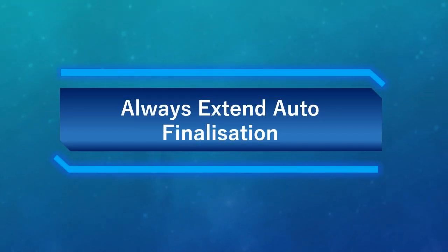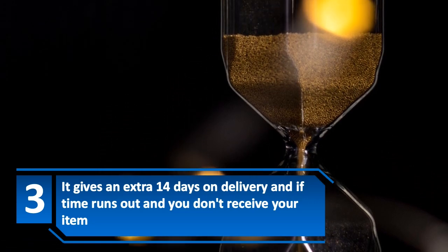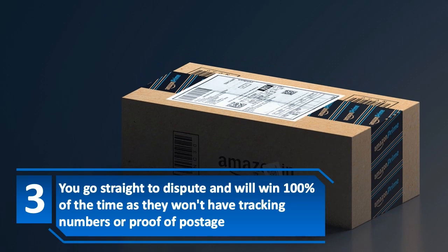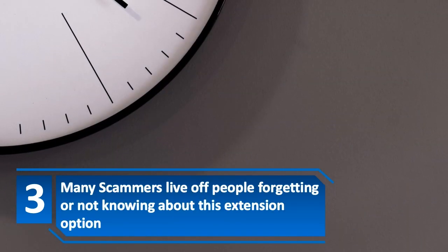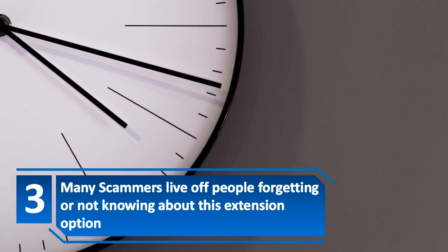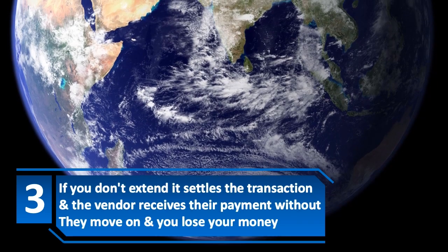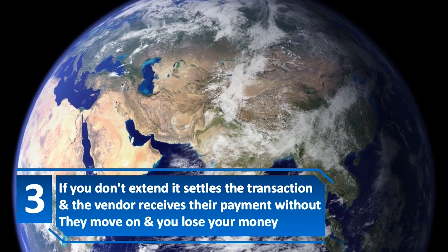Number 3: Always extend auto-finalization. It gives an extra 14 days on delivery, and if time runs out and you don't receive your item, you go straight to dispute and will win 100% of the time, as they won't have tracking numbers or proof of postage. Many scammers live off people forgetting or not knowing about this extension option. If you don't extend, it settles the transaction, the vendor receives their payment, they move on, and you lose your money.